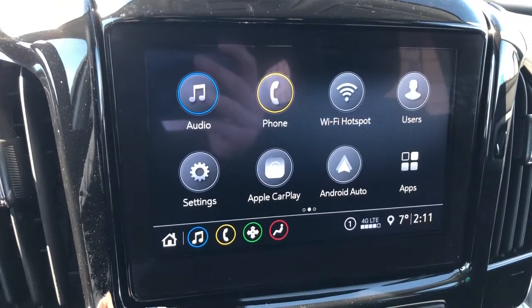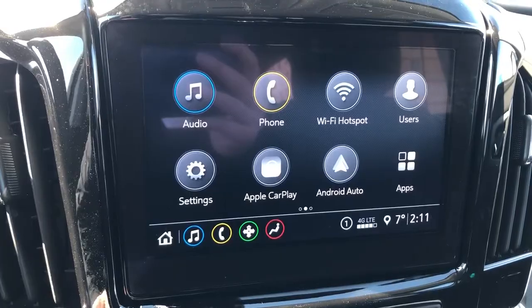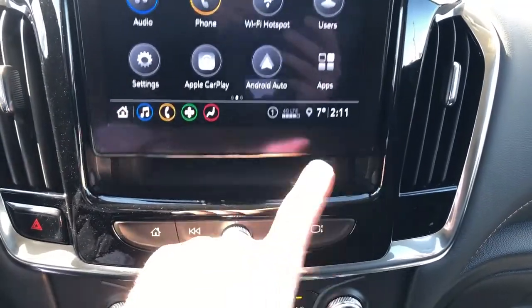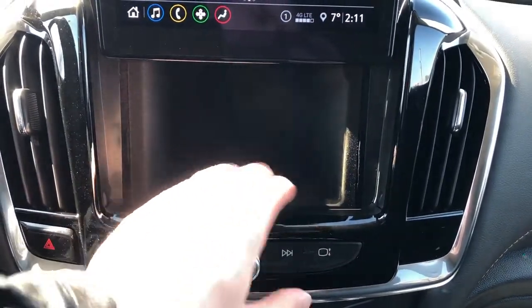We have our infotainment screen with backup camera, Apple CarPlay, Android Auto as well as Wi-Fi hotspot and phone connectivity. We have the option to fold up our screen revealing storage behind, full felt line cubby.